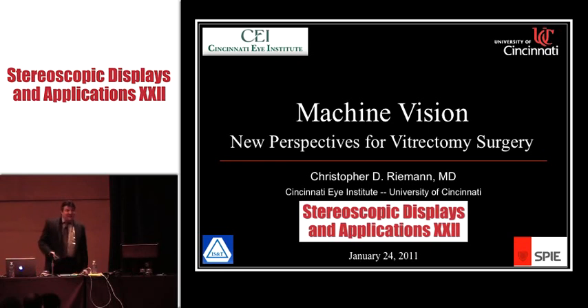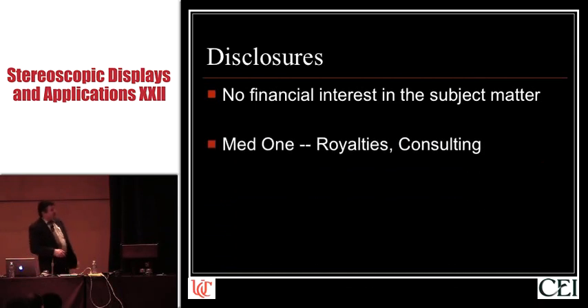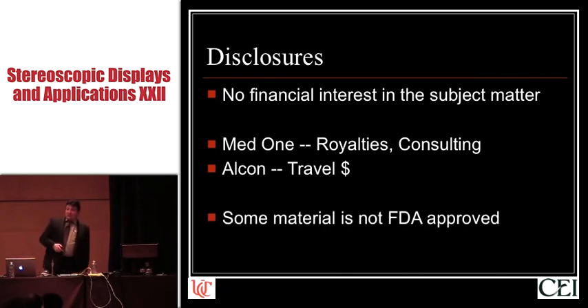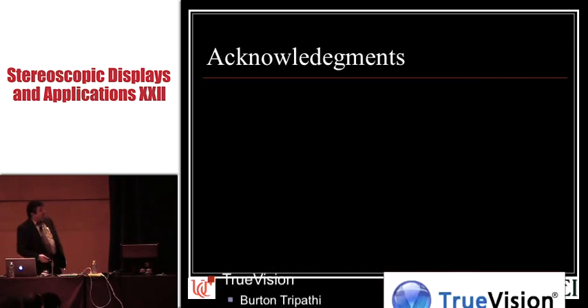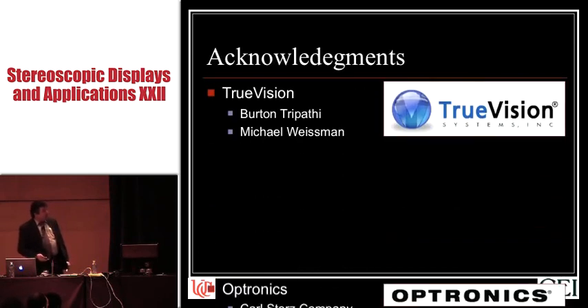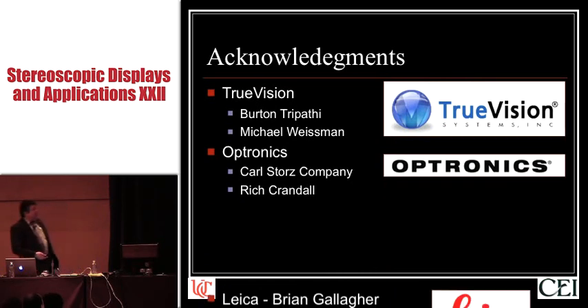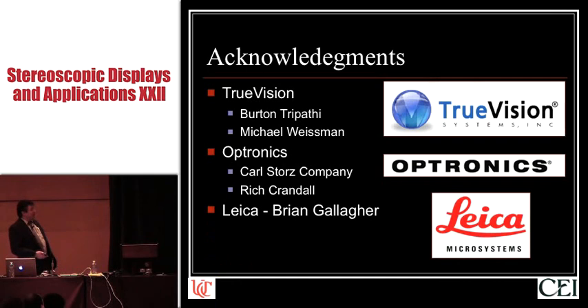First, disclosures. I have absolutely no financial interest in the subject matter being presented here today. I do have some relationships with two companies that have nothing to do with what we're talking about, and some of the things I'll mention today are not FDA-approved. I'd like to acknowledge the folks at TruVision, Optronics, and Leica for being very generous with their equipment and helping us set this up and make all this possible.